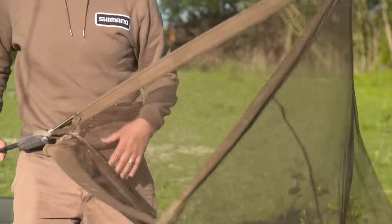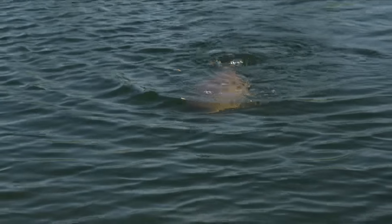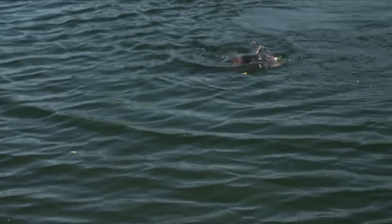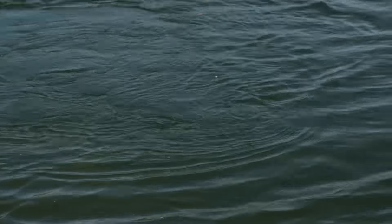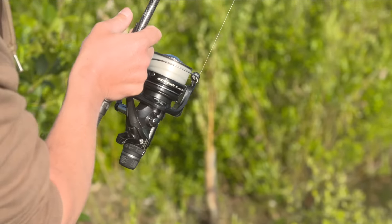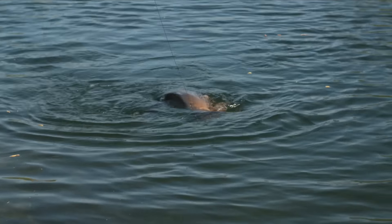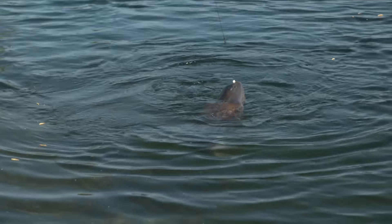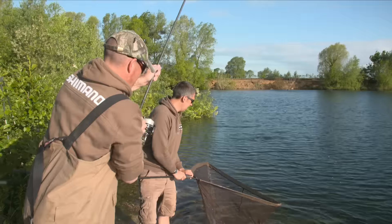Right, we need a net. He's not a bad fish - the stamp of fish in this lake is incredible. It's twisting and turning; you don't mind them kicking off under the rod tip, you've just got to get them away from the snags initially. Here's another good fish. He's ready - there he goes, let's get him out.